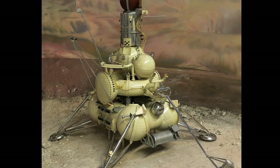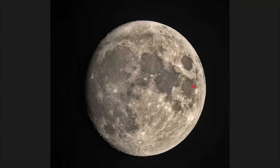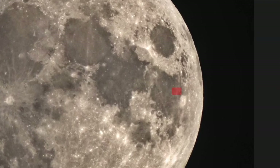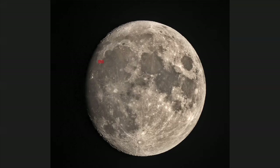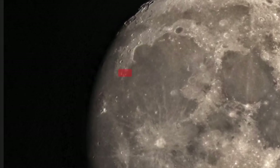Luna 16. The Soviet Union returned to the lunar surface with the unmanned Luna 16 mission, which touched down on September 20, 1970. The spacecraft drilled out a sample core of more than 100 grams of lunar material and returned the sample safely to Earth, making Luna 16 the first mission to conduct a fully robotic sample return. Luna 17, which landed on November 17, 1970, carried the first lunar rover to the moon. The rover operated for 322 days and travelled more than six miles across the surface, transmitting images and taking soil composition readings as it went.